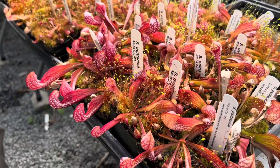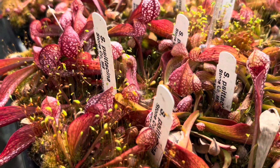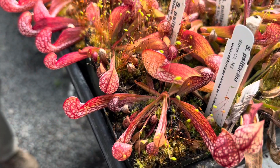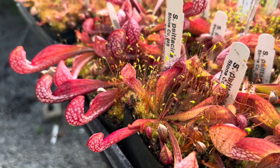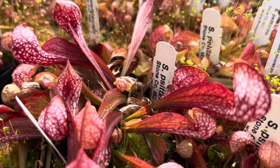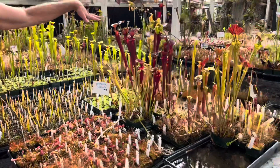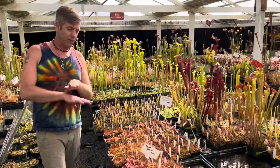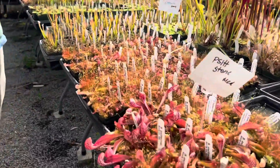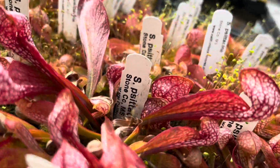I'm here to point out that Saracenia psittacina is actually really hard to pronounce, but also beautiful. Psittacina is Latin for parrot, and so if you looked at this and didn't know much about carnivorous plants, you'd probably be surprised to know it's even related to the other Saracenia — but it is. It has a very tiny little opening underneath that kind of beaky head that gives them their name.